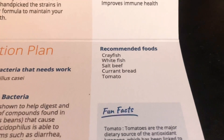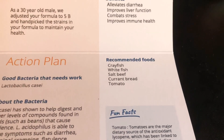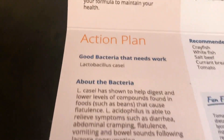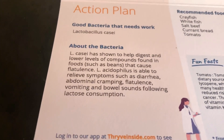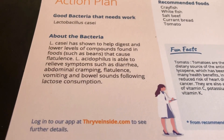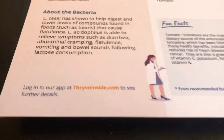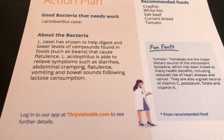Look at this right here — recommended foods. That's what's cool about this, it also helps you with a food plan. So they're telling me I should eat more crayfish, whitefish, salt beef, currant bread, and tomato. I'm going to try to implement some of this — I can definitely do more whitefish for sure. The good bacteria that needs work is lactobacillus. It talks about that bacteria and how it can relieve symptoms such as diarrhea, abdominal cramping, flatulence, vomiting, and bowel sounds following lactose consumption. That means a lot to me because every time I consume dairy, every time I consume lactose, I have diarrhea — I'm just going to be honest, that's just how it is with me. So I'm very interested to see how this can affect and change that.